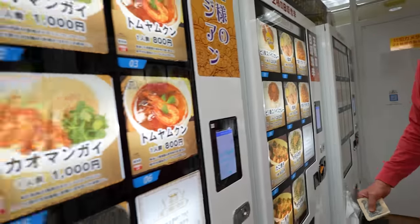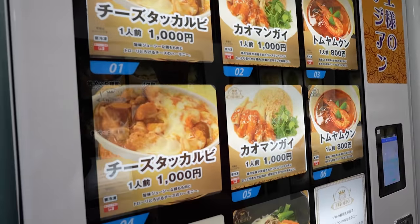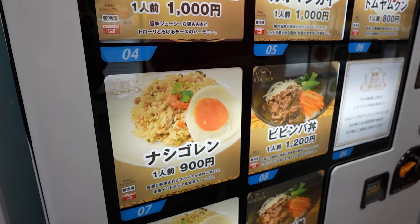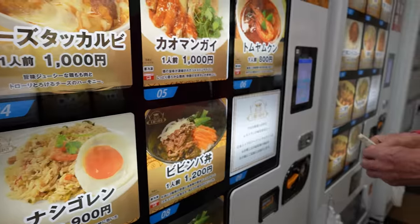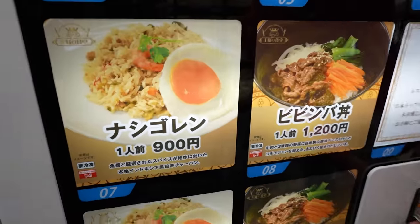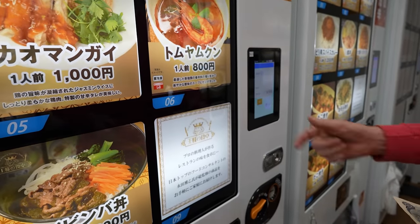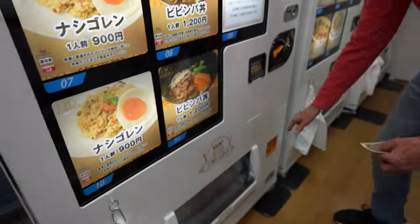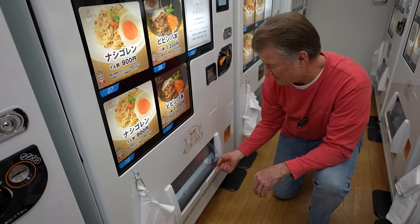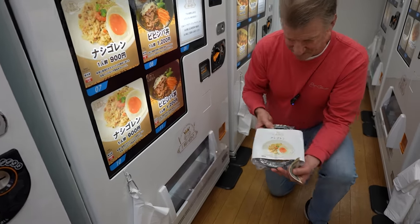How about this machine here? This has got like World Foods. From a vending machine? Definitely we'll try that — like a flavored rice. Number seven. Everything comes in a bowl, how about that!